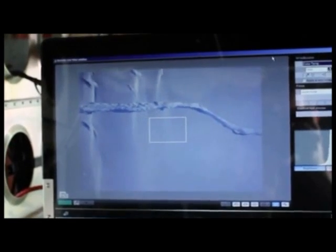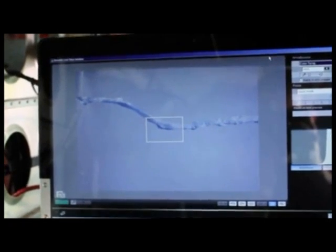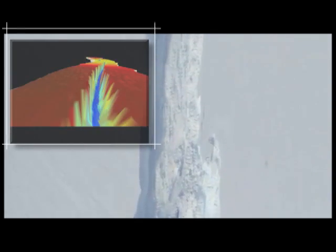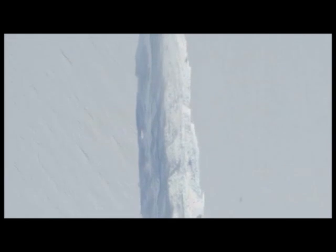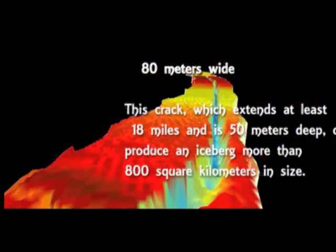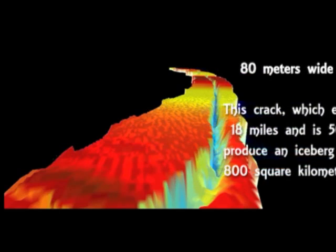We wanted to make sure we captured as much of that process as we could. Today was our first trip back to the area, and what we did was modify the existing flight plan to add about an extra half an hour to fly along the direction of the rift in order to get mainly a LiDAR and photographic map of the exact shape, depth, and width of the rift to see how it's developing over time. At the moment the crack is about 80 meters wide, and if it continues to propagate, it could produce an iceberg with an area of about 800 square kilometers breaking off from the glacier.